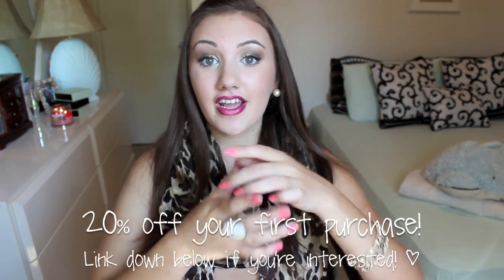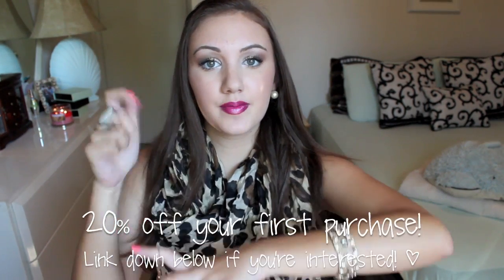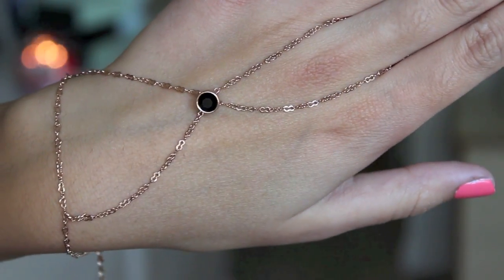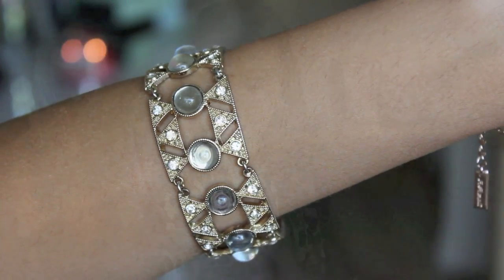All three of these products are from Jewel Mint — I'll have them linked down below if you guys are interested. This ring right here is called the Luxor Ring, and this little bracelet and ring attachment is the Arabian Romance Bracelet Ring. And then this bracelet that I like to pair with other bracelets for the arm candy bracelet stacking trend is the Golden Bombshell Bracelet from Jewel Mint.